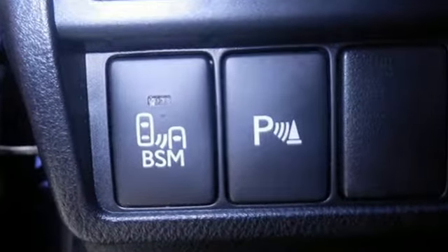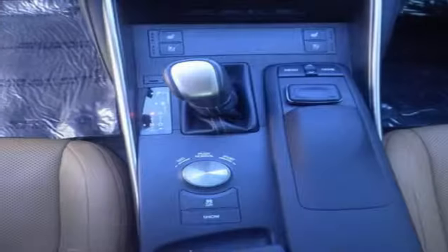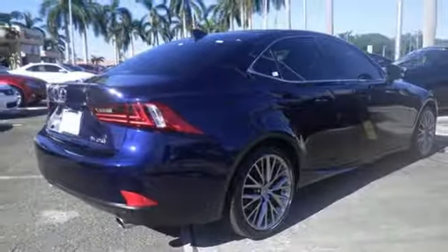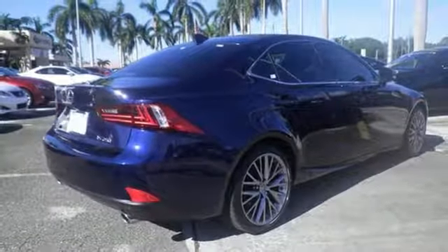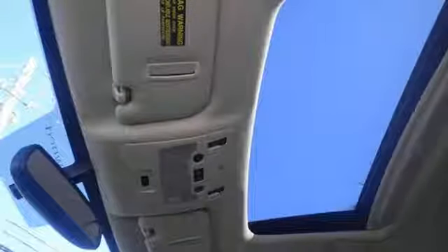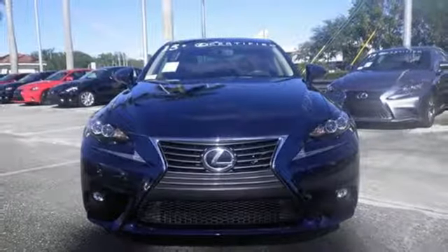Smart access with push-button start pulls back the curtain. Drive mode select sets the stage. Voice command with enhanced Bluetooth puts you in control, and high-intensity discharge headlights with 10 standard airbags make sure each story ends happily ever after. Accelerate toward new horizons behind the wheel of this Lexus IS.